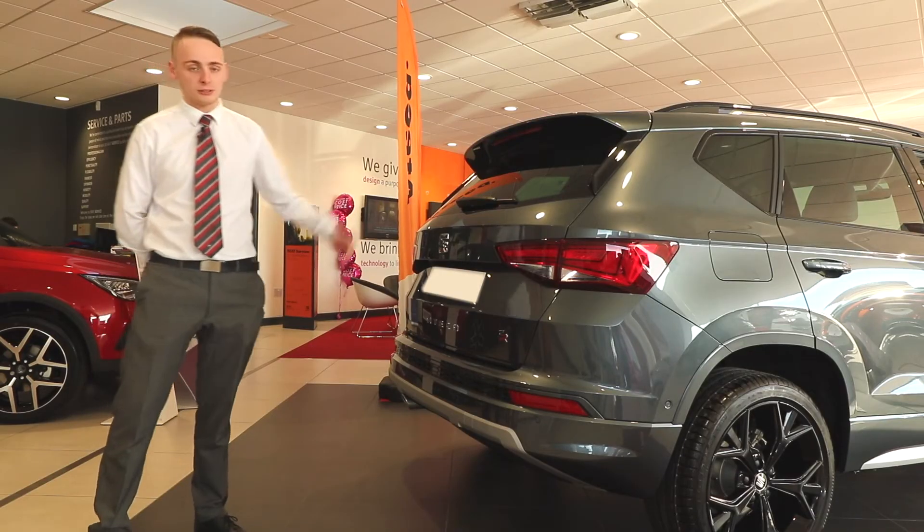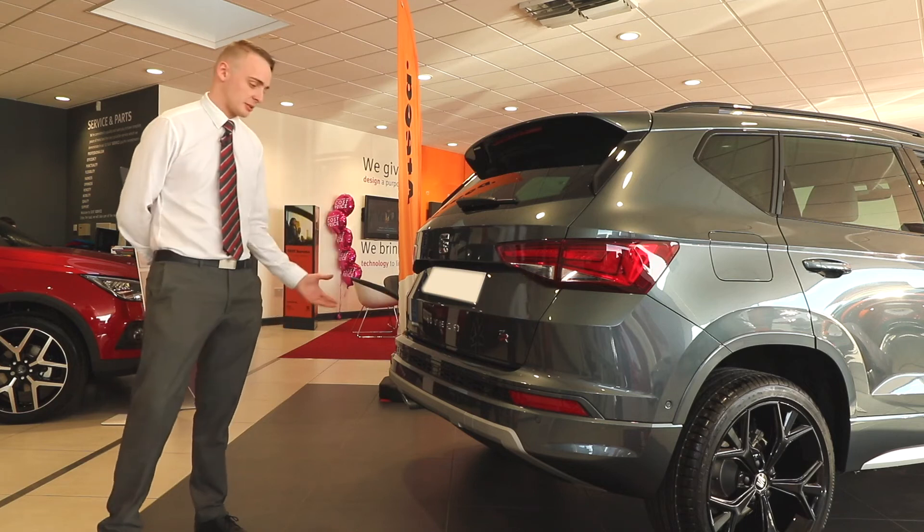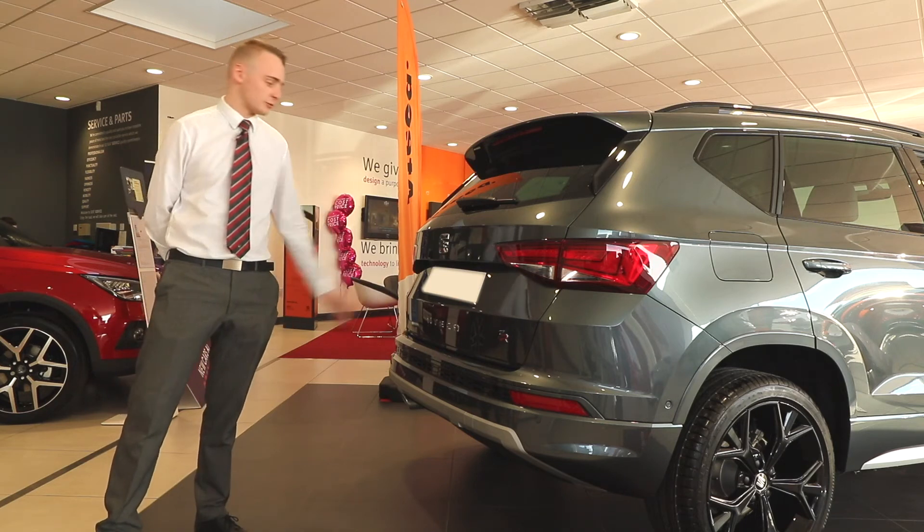Moving to the back of the car, we have wrap around LED rear lights, rear parking sensors and the dynamic rear bumper, but the real party piece is the size of the boot.